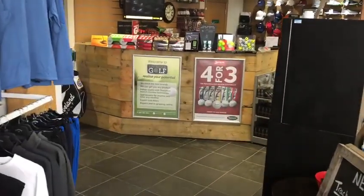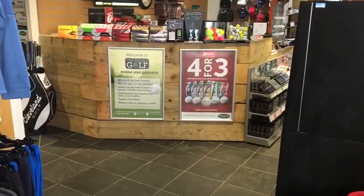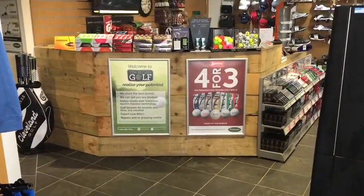There's a lovely offer on four for three on Srixon logo balls. To order those, just go on my website and use the ordering portal there and get them sent through to the golf shop where you can pick them up.